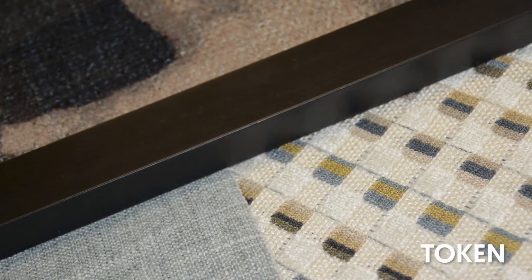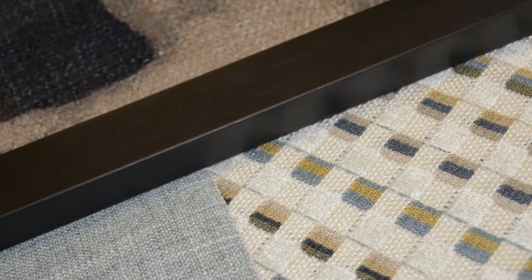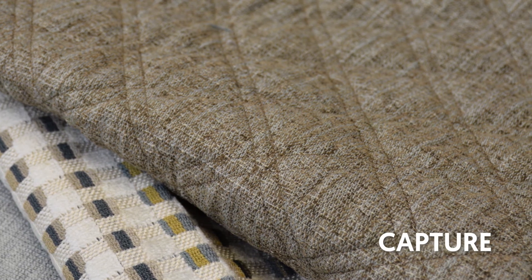Token, our small multicolored block, adds the perfect touch of velvet and frise effects in this sophisticated color Flint. And wrapping up, this collection would not be complete without our quilted pattern Capture in color Moonstone.